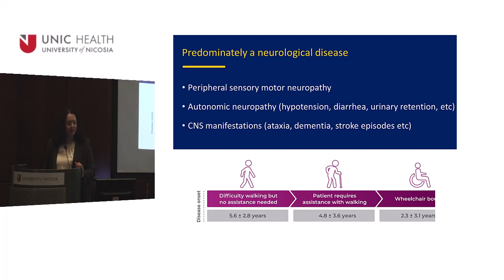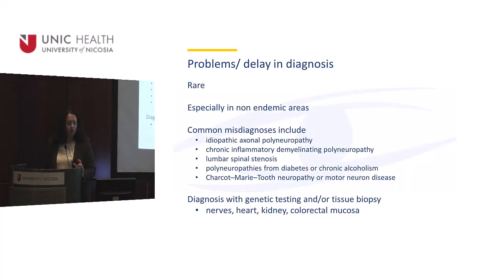There are also CNS manifestations like ataxia, dementia, and stroke episodes. There may be a delay in diagnosis, especially in areas where the disease is not endemic — because it's so rare. Nobody teaches you about amyloidosis in medical school or during specialty training, so it is often misdiagnosed with other peripheral neuropathies.